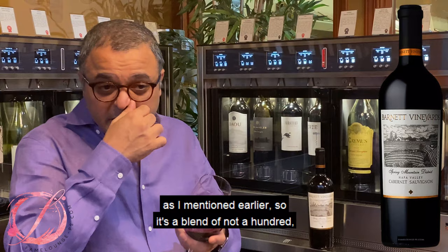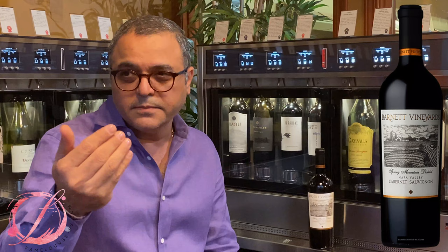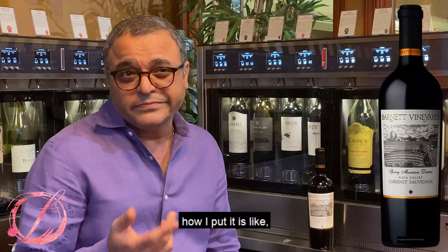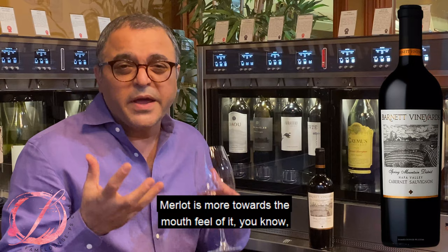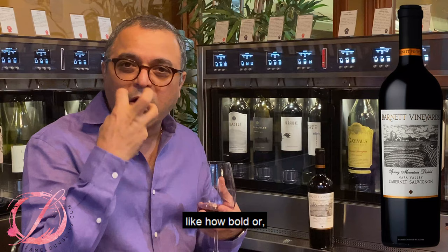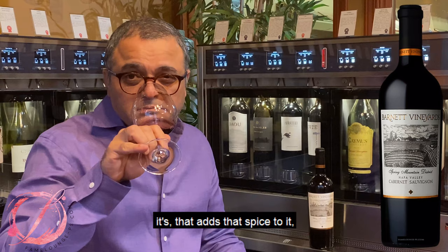So as I mentioned earlier, it's a blend — the majority is Cab, and they have Petit Verdot, Merlot, and Cab Franc added to it. The Petit Verdot gives a nice structured tannic quality to the wine. Merlot is more towards the mouthfeel — how bold or how rich it is in your mouth. And the Cab Franc, if I've tasted Cab Francs properly, it adds that spice and aromatics to it. Phenomenal wine.